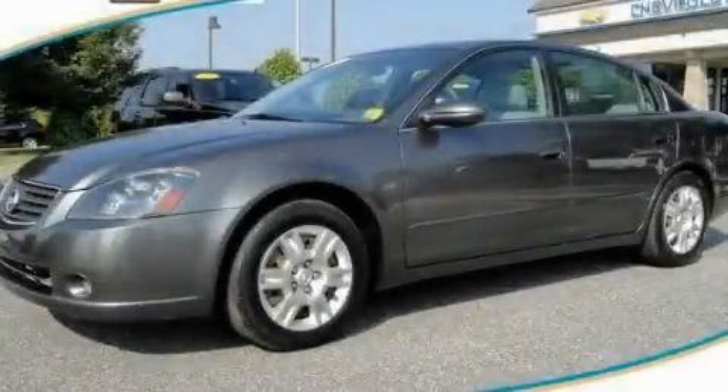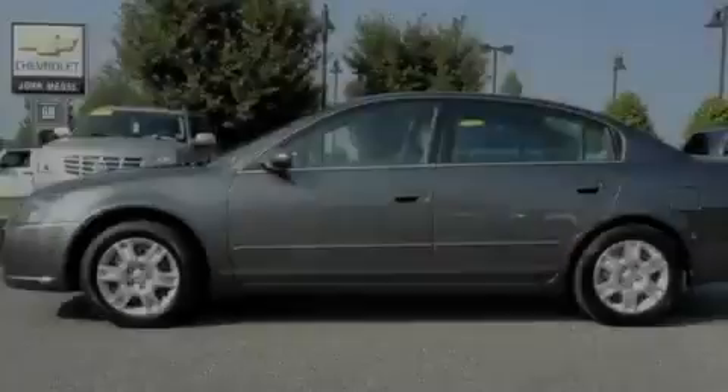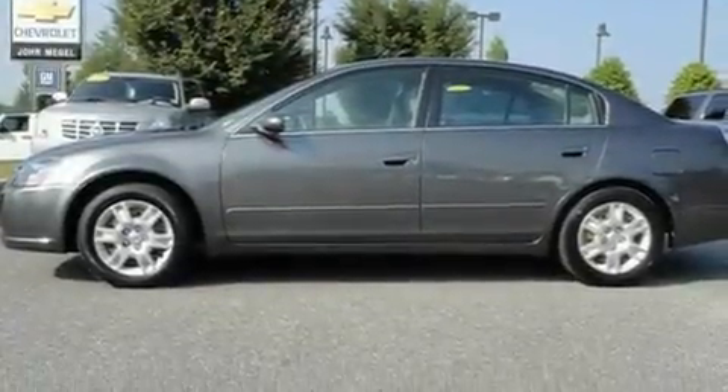This is a 2005 Nissan Altima. It features a 2.5-liter 4-cylinder engine and a 4-speed automatic transmission.